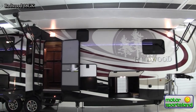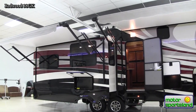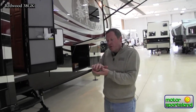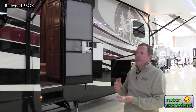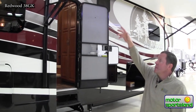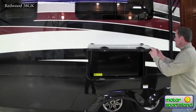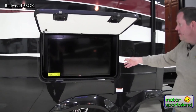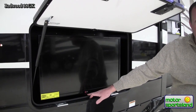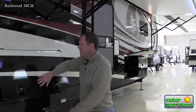There are two power awnings with LED lights, and they also have aluminum caps so when they're rolled up, the top part of the fabric — which on a lot of trailers gets exposed to sun and weather and can break down over time — is covered by an aluminum cap. There's also an outside entertainment center with an LG TV, which you can utilize hanging out under the awning.